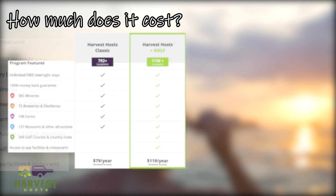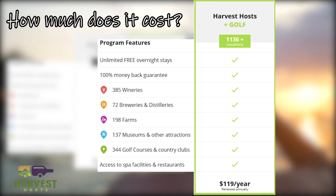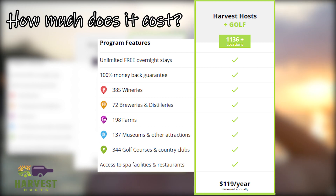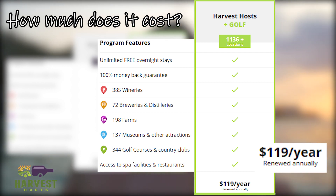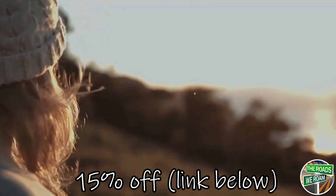Now the second plan is the Harvest Host Plus Golf. This plan allows access to all Classic locations as well as golf courses, which is about 1,136 locations. This plan costs $119 a year, which is typically paid for in the cost of three stays at a Harvest Host site versus a traditional campground. So are you ready to join now? If so, use our link below to get 15% off your membership.